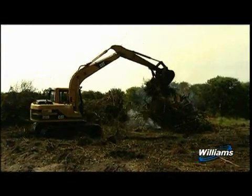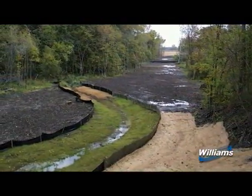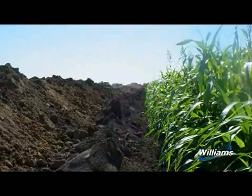Next, the pipeline right-of-way is cleared of vegetation. Temporary erosion control measures are installed prior to any earth-moving activities. Topsoil is removed from the work area and stockpiled separately in agricultural areas.